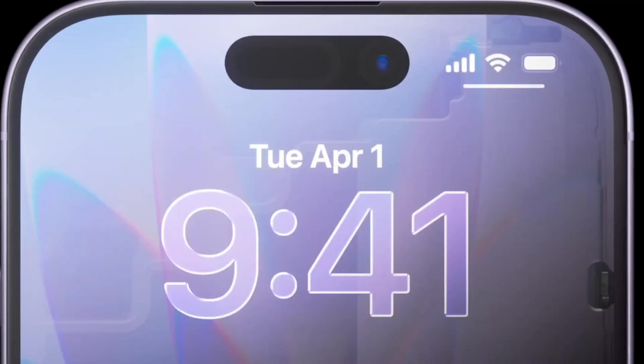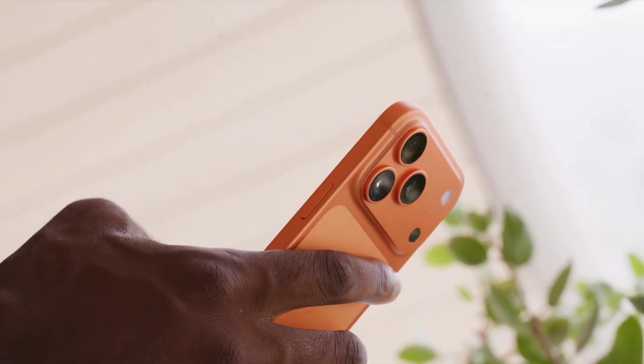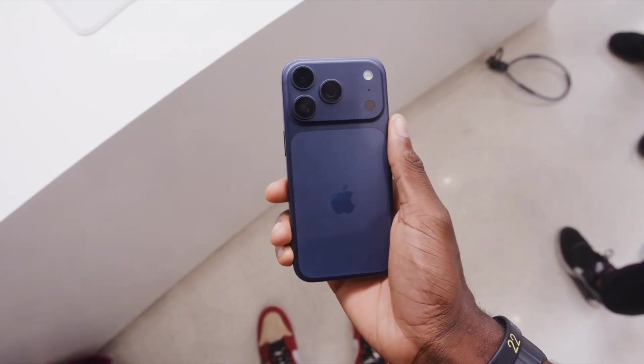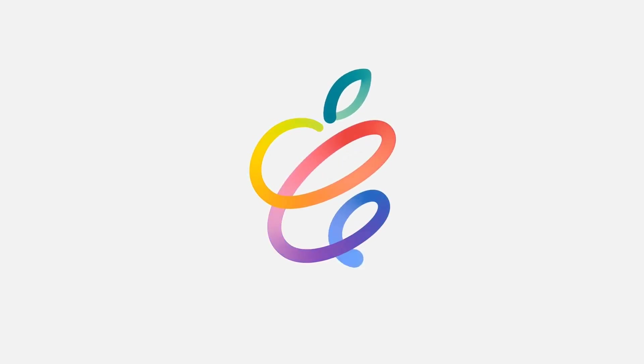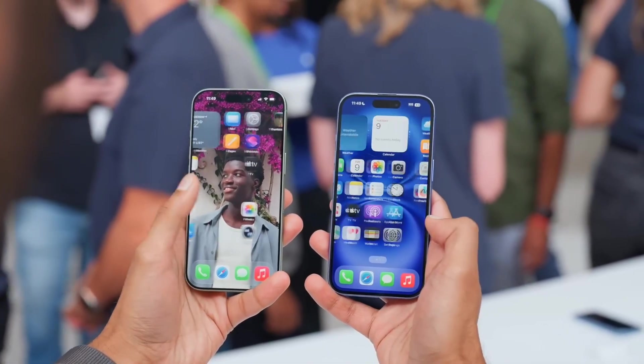Apple's next big iPhone refresh is still a year away, but the leaks around the iPhone 18 Pro are already shaping up to be unusually bold. Next fall, Apple is expected to launch the iPhone 18 Pro and iPhone 18 Pro Max, and for the first time ever, a foldable iPhone could even join the lineup.